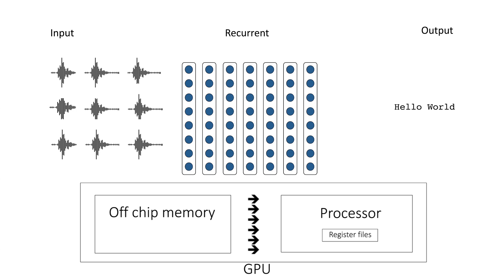It turns out that unlike many other processors, GPUs actually have enough on-chip memory to store all of the parameters for a single large recurrent layer by combining the register files of thousands of threads together. We discovered that it is possible to exploit this register file memory to load recurrent layer weights from off-chip memory once and reuse them over multiple time steps.